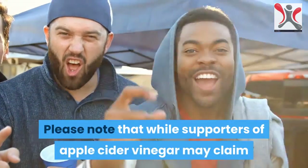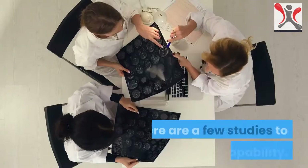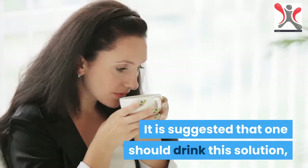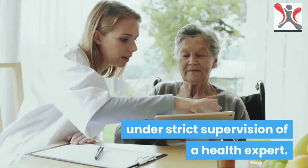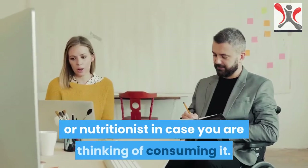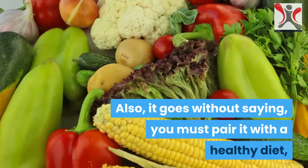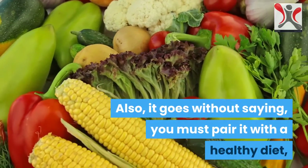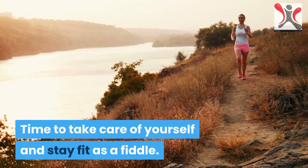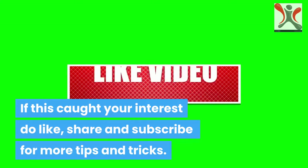Please note that while supporters of apple cider vinegar may claim that it has numerous weight loss benefits, there are few studies to prove its capability. It is suggested that one should drink this solution under strict supervision of a health expert. Always consult a doctor or nutritionist in case you are thinking of consuming it. You must also pair it with a healthy diet and exercise to lose weight. If this caught your interest, do like, share and subscribe for more tips and tricks.